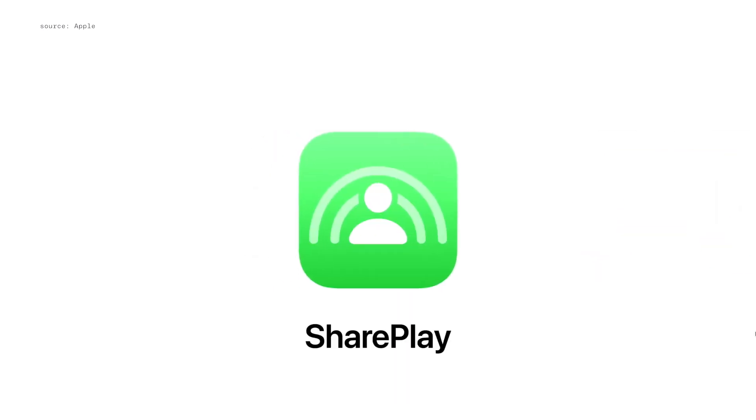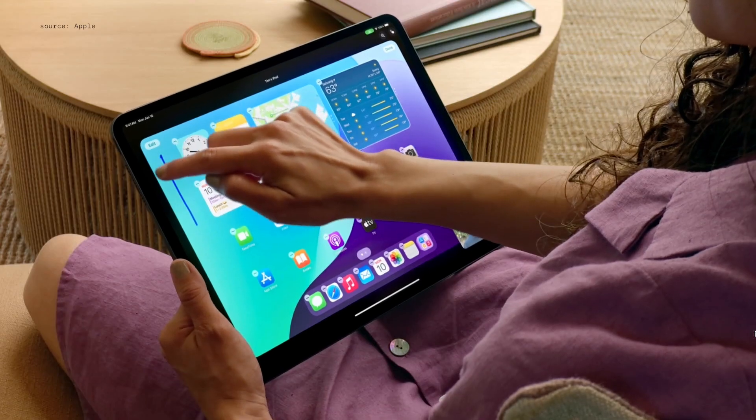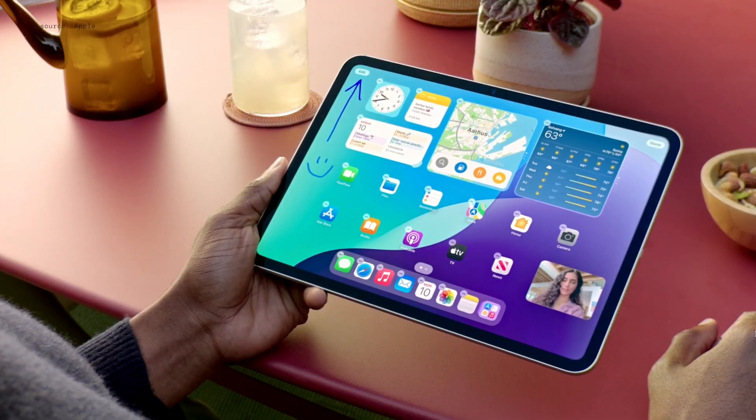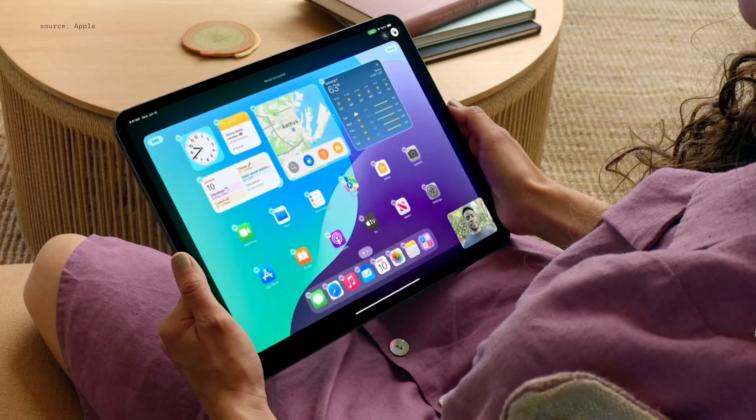One of SharePlay's best features is screen sharing. Now, you can tap and draw on your screen to point out what they should do on theirs. And if you need to assist more directly, you can ask for permission to remotely control their iPad or iPhone.